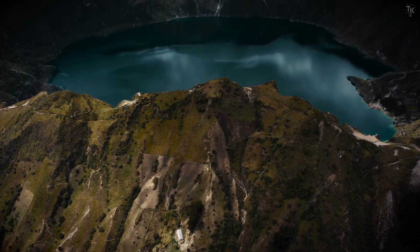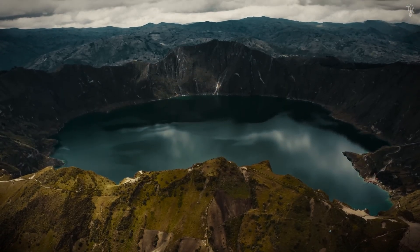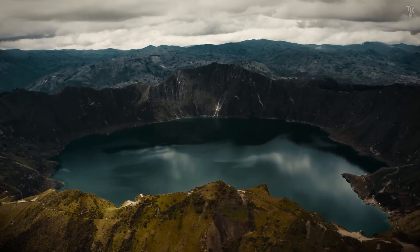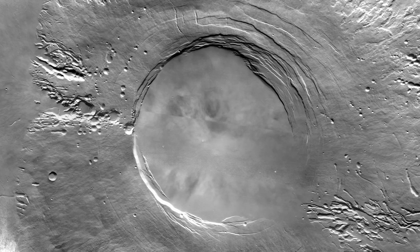A caldera is a depression that forms at the summit of a volcano after the magma that accumulated during an eruption drains away. Looking at the image, its immense size is striking. Here is a fantastical view of Arcea Mons emerging through gaps in the clouds just before dawn. The clouds form as the air rises along the slopes of the mountain, expands, and then cools rapidly.